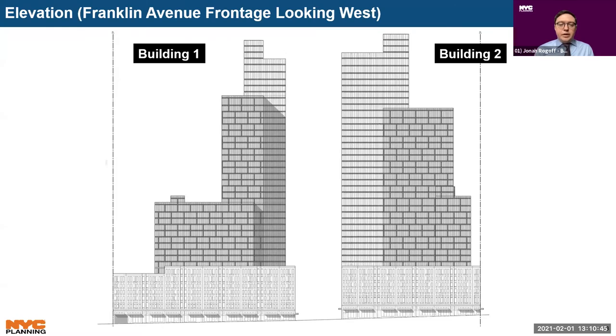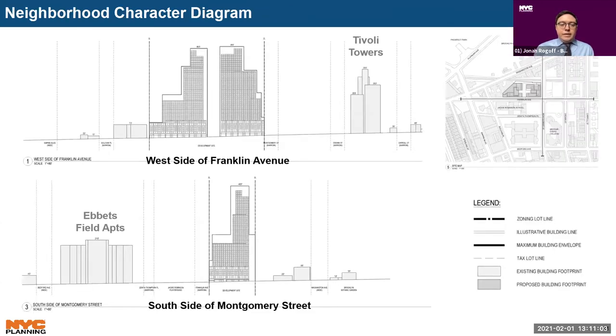An elevation shows the Franklin Avenue frontage and attempts to articulate the street wall with various setbacks and tower portions of each building. In the context of neighboring blocks, the proposed development at 421 feet tall would be significantly taller than the four- to six-story buildings on other portions of Franklin Avenue, as well as Tavoli Towers and the Ebbets Field apartment complex.